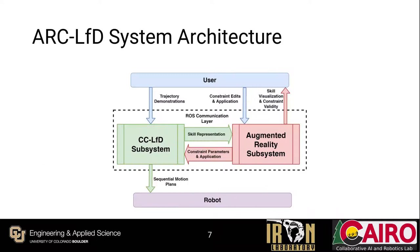At a high level, ARC-LFD consists of two primary subsystems communicating via ROS. The CCLFD subsystem takes as input kinesthetic trajectory data and applied constraint data, and produces constraint-compliant motion plans for the robot. The AR subsystem, implemented on the Microsoft HoloLens, allows users to visualize the key concepts of the learned skill — both the trajectories and the applied constraints — in situ, serving as a validation step. It also allows users to directly shape the learned skill by creating, editing, and applying constraints to keyframes along the trajectory, adapting existing skills to changing environments or task specifications without requiring additional demonstrations.